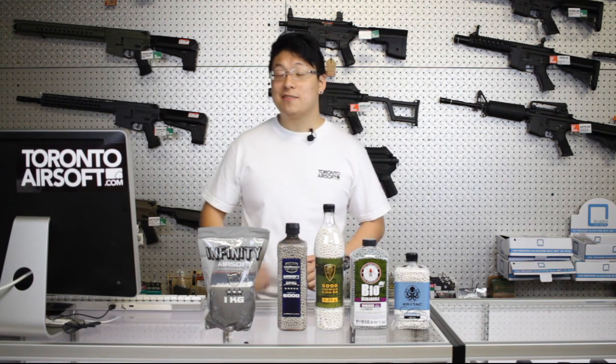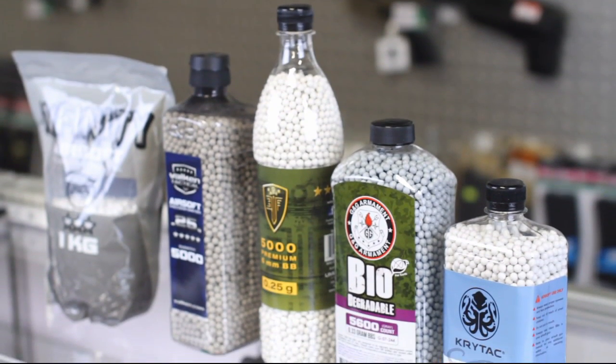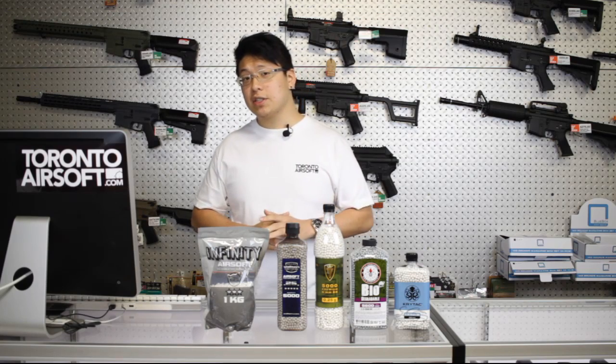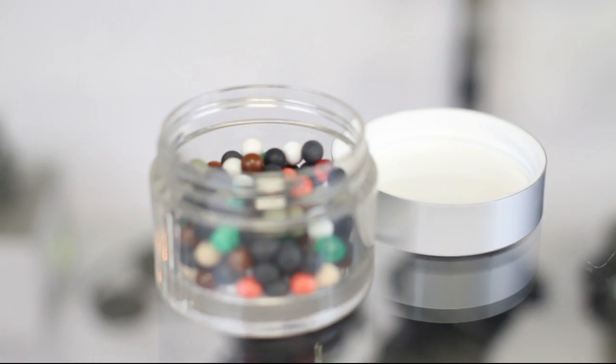What's up guys? Vincent here bringing you another Toronto Airsoft video from the land of the north. This time we're making a quick guide video on the different types of BBs available and which ones you should be using. Over the years our gun techs have taken apart a lot of mechboxes and made a little collection of the BBs that we found jammed inside.